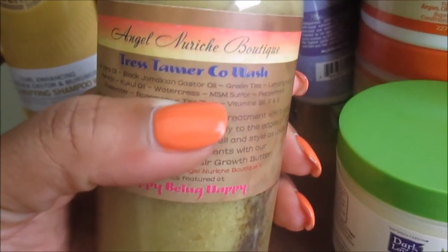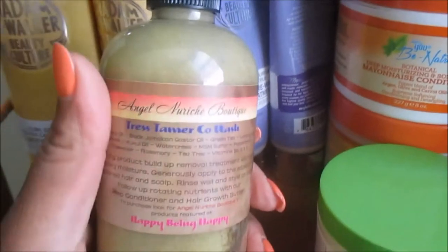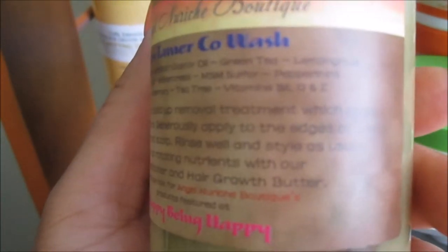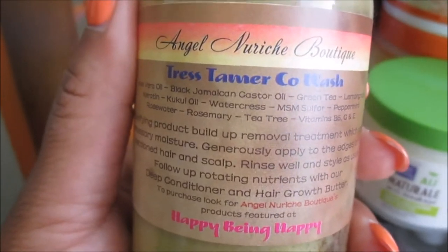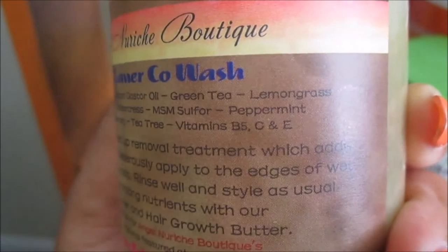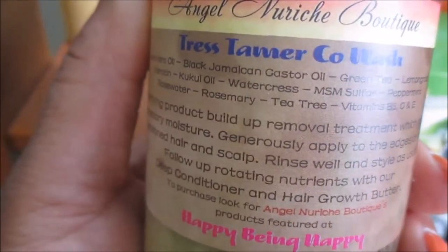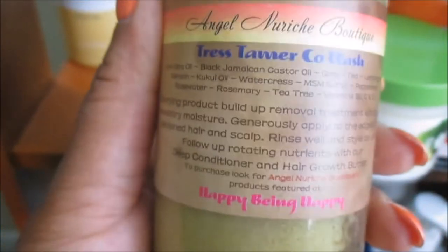Happy Being Nappy is a sister company — it's three sisters and everything is handmade. I follow them on Instagram and I love the recipes she posts organically. I have yet to try this out, but this is a castor oil co-wash. It has aloe vera oil, Jamaican Black Castor Oil, green tea, lemongrass, peppermint, vitamins B5, C, and E, MSM sulfur, tea tree, watercress, rosemary, cacao oil, rose water, and keratin.